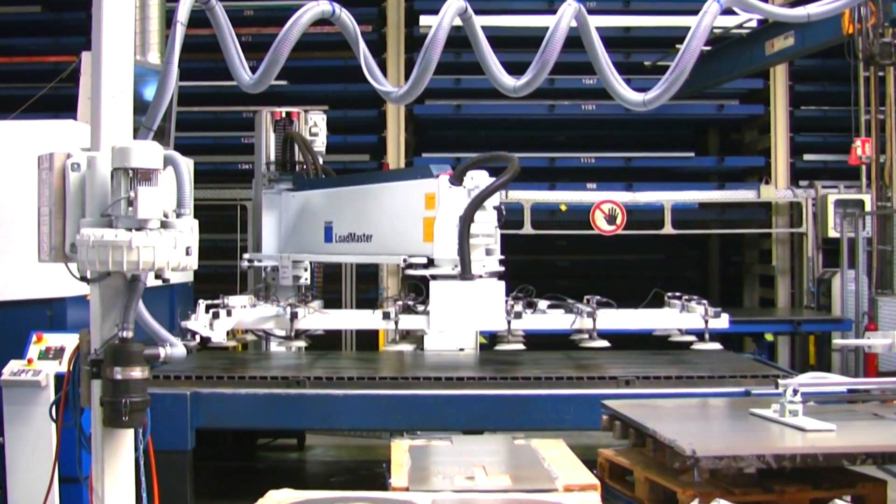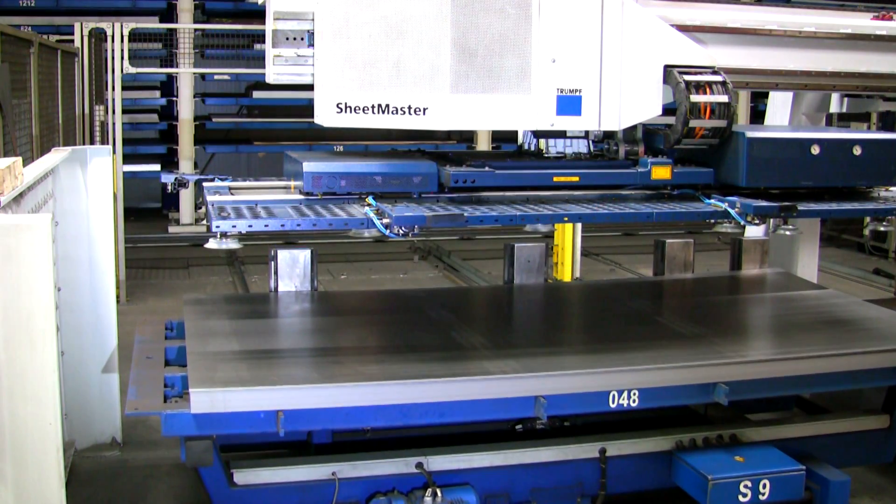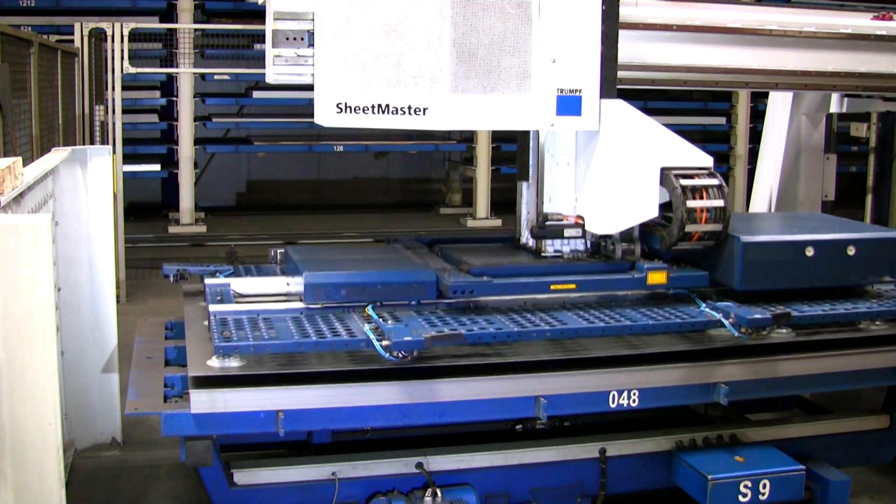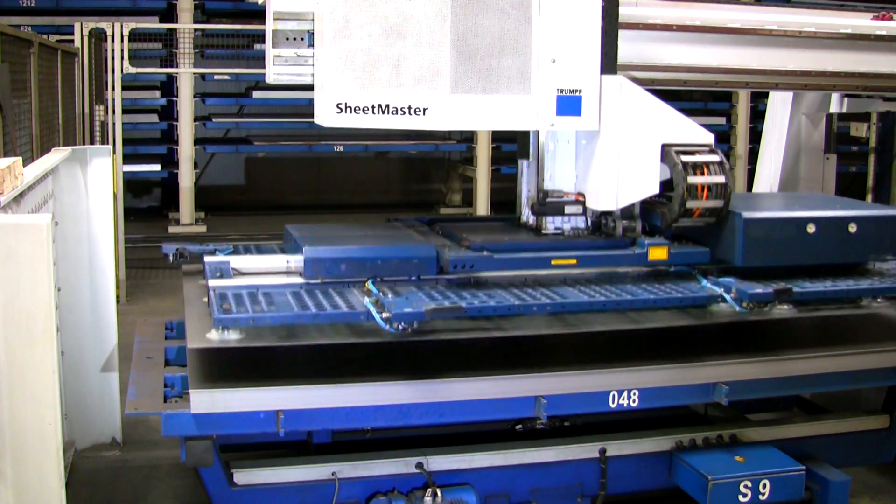As the machine fleet grew in the 1990s, it became increasingly clear that the multitude of machines operating on a shift basis would only develop their full potential inside a network that included sales, order management and production.